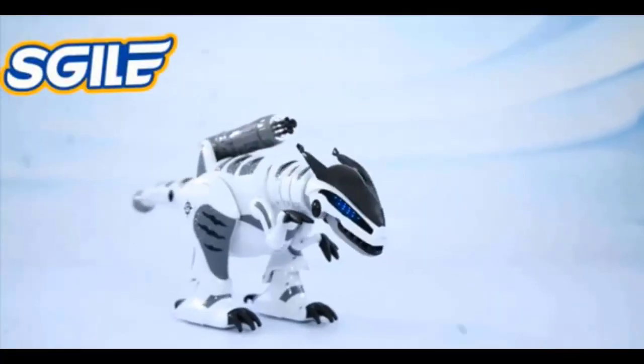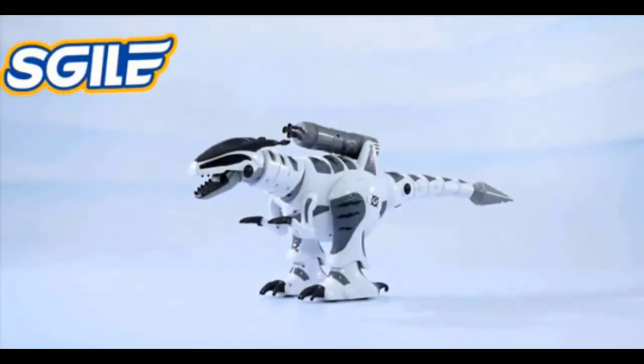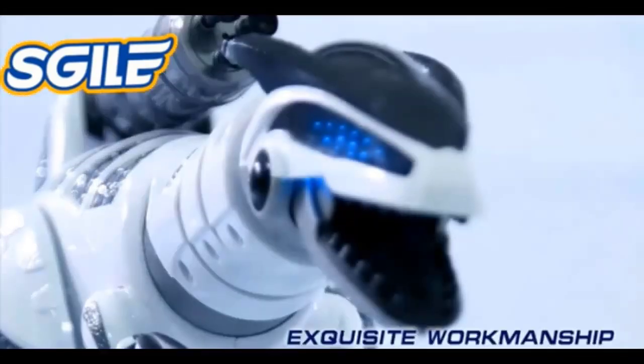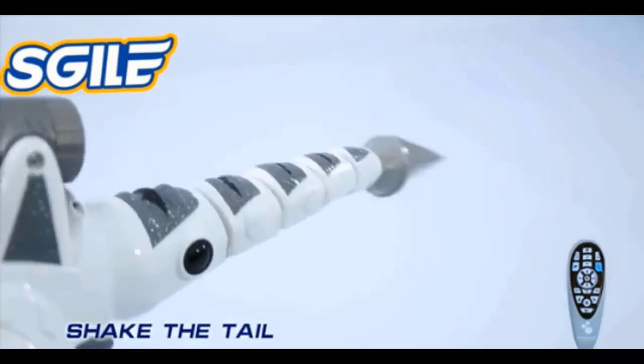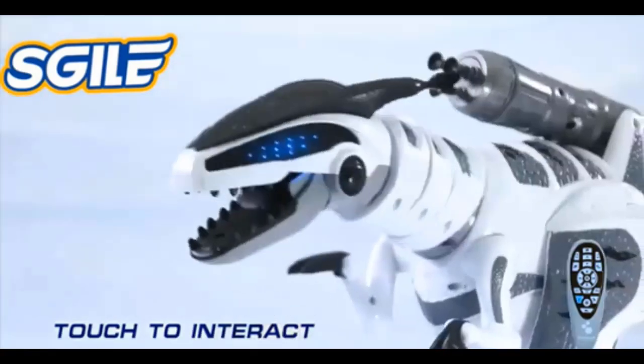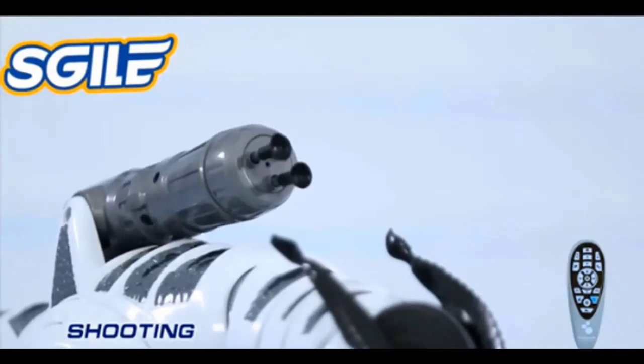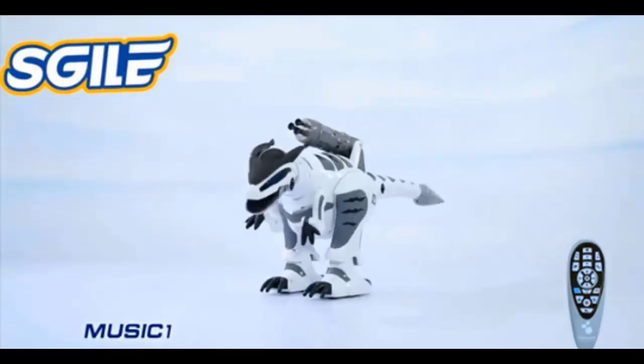Most high quality interactive robot dinosaur toys are easy enough to choose because most of them are defined as part of a brand franchise. For example, Jurassic Park. If you are looking for something different other than Jurassic Park, this guide is for you. Since the copyright protection for dinosaurs ended long ago, it's time to see who is currently manufacturing the best robotic dinosaur toy.